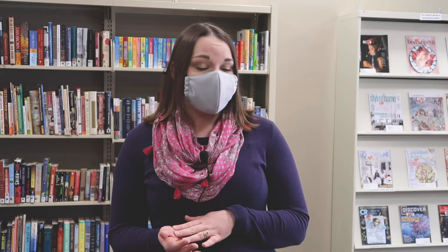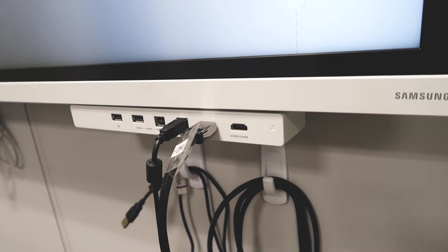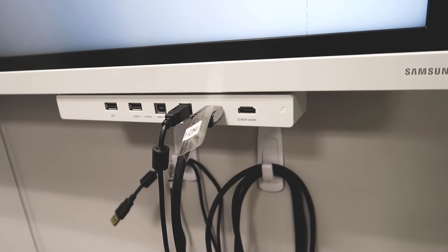We used that money to buy the digital smart screen and the dock for the room, which makes it way more useful so people can come and pretty much do any kind of digital project that they want in there.